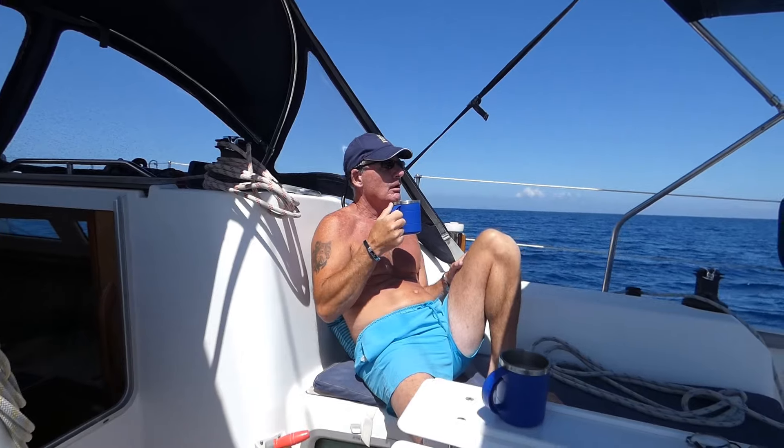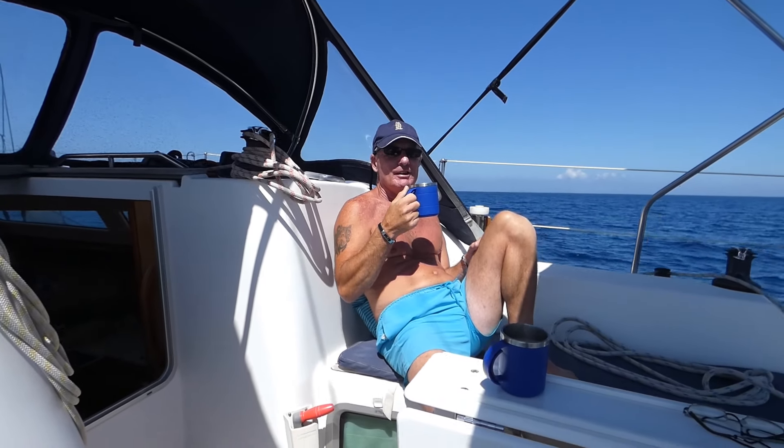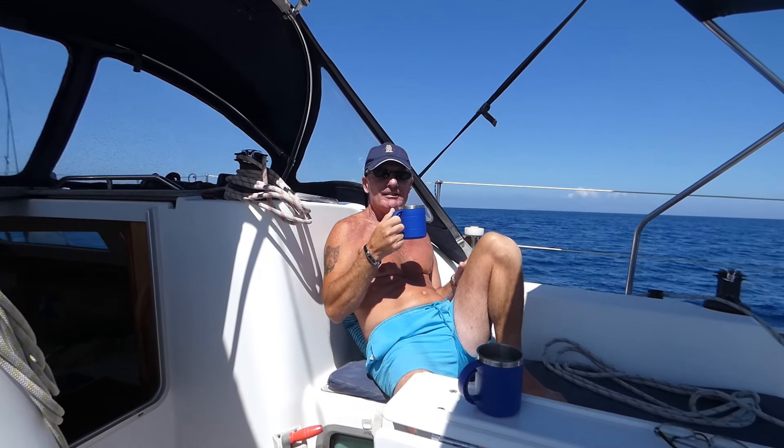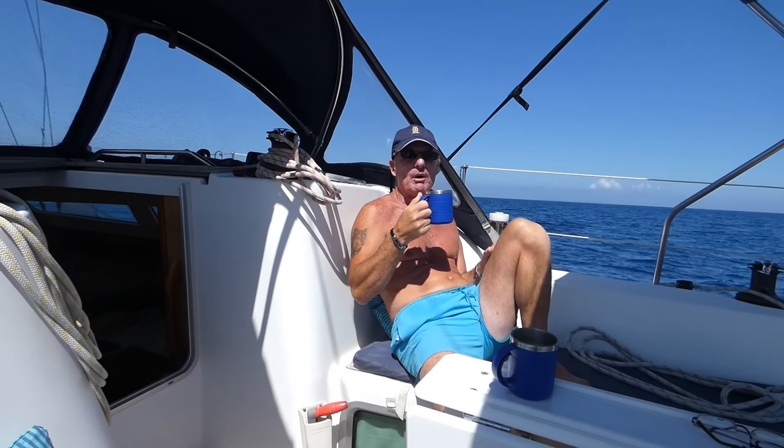What are you doing sitting there drinking a cup of tea? I'm enjoying our sail - nice and calm, nice and easy. It's about 12, 13 knots of wind - well, 11, 12 - and we're just doing a steady three and a half, four knots.